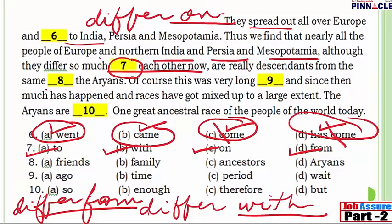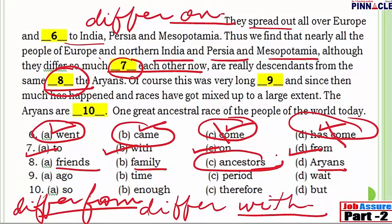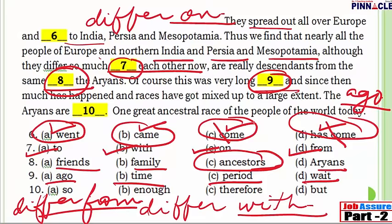Question 8: 'They are really descendants from the same [blank], the Aryans.' Options are: friends, family, ancestors, or Aryans. 'Same Aryans' is incorrect, and family and friends do not fit the context. The correct answer is 'ancestors' — meaning our forefathers. Question 9: 'Of course this was very long [blank].' Options are: ago, time, period, or wait. 'Ago' is used when a time frame is referenced — '10 minutes ago, 15 minutes ago.' So 'very long ago' is correct.